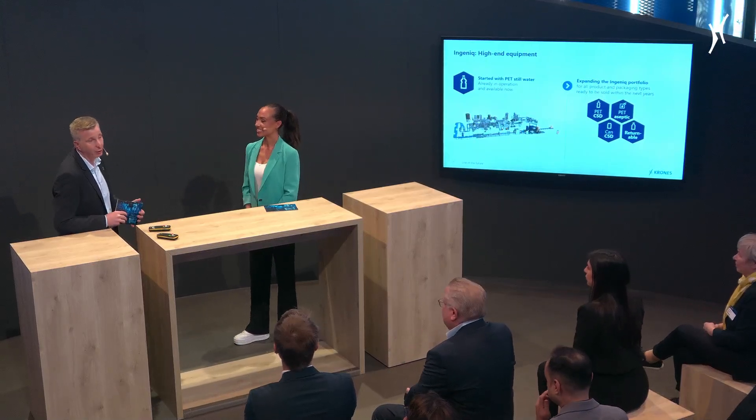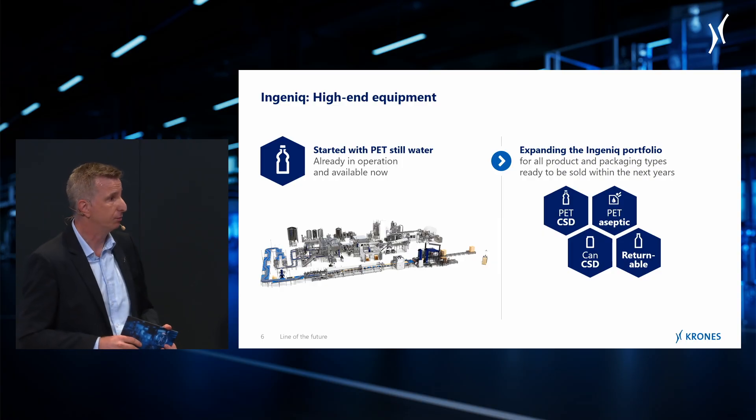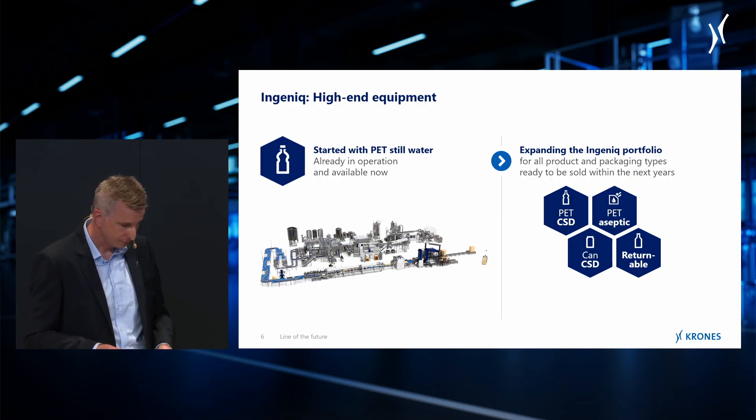And as you asked, how does it go on? We are still working on the next line types — we are also working on can lines, glass lines, as well as aseptic and PET CSD lines — all of this will come within the next years. That is incredible progress, so congratulations to Krones for that.